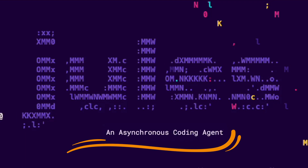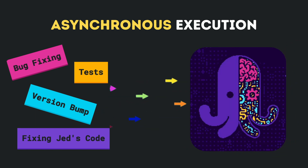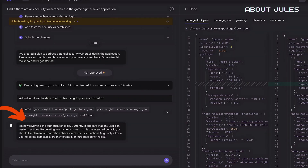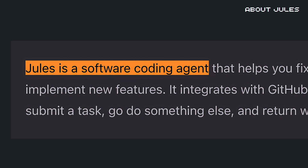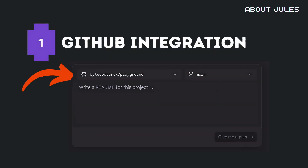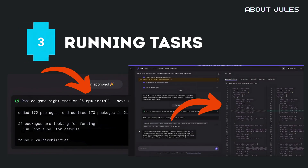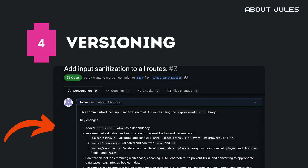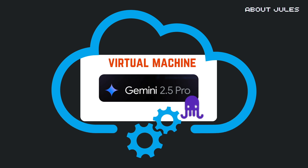Jules is an AI coding agent designed to handle development tasks asynchronously in the cloud. While it does that, Jules shows its work as it makes progress, so you never have to guess what code it's writing or what it's thinking. At its core, Jules is a specialized application of Google's Gemini 2.5 Pro model, fine-tuned for software engineering tasks and equipped to clone your GitHub repository, set up a fresh development environment, install dependencies, make code changes based on your prompts, run tests to verify its work, and open pull requests with detailed explanations. All of this happens in a secure, cloud-based virtual machine that you never need to configure manually.